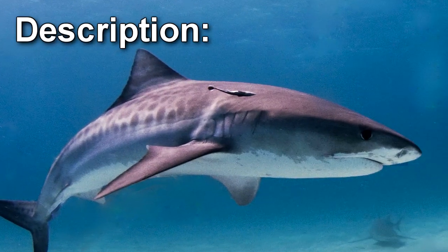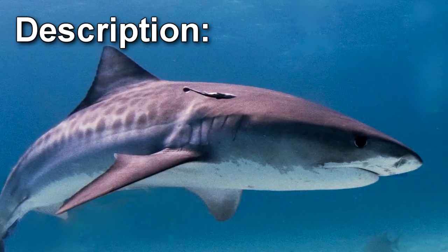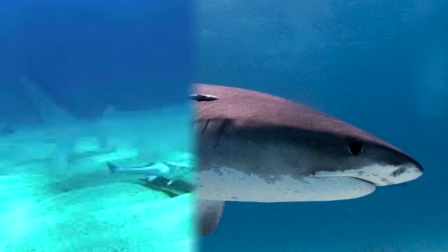SCP-1057 is an animate empty space, 5 m long, in the shape of an adult tiger shark. It does not appear to have any mass; however, it displaces water by an unknown mechanism. SCP-1057's refractive index is approximately that of air, which makes it partially visible when immersed in salt water. As well, its anti-shadow is discernible under bright light.